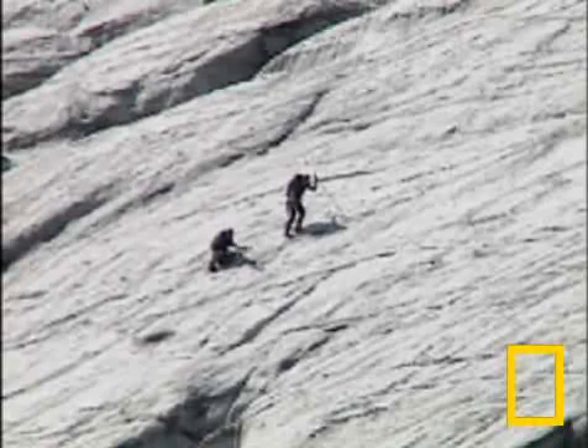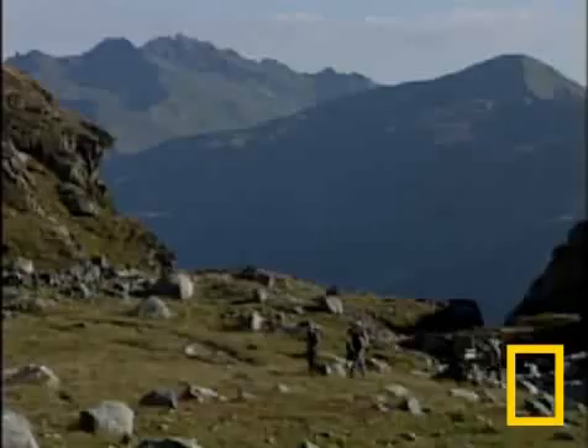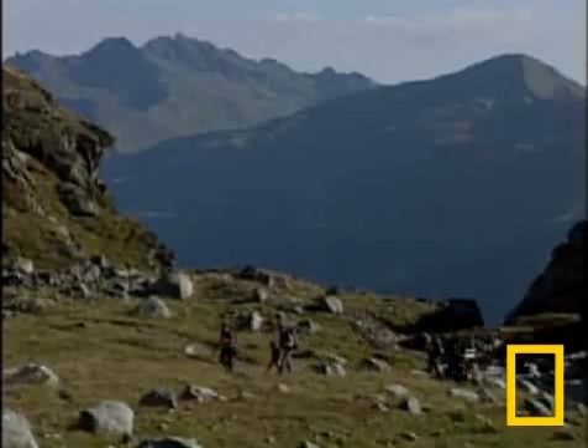As long as Goldberg Glacier survives, Schoener and his team will continue to gather data, hoping for insight into what rising temperatures might mean for Europe and the rest of the world.